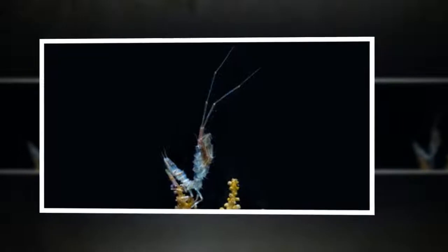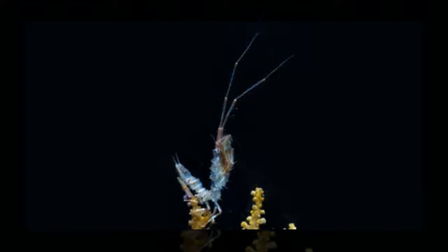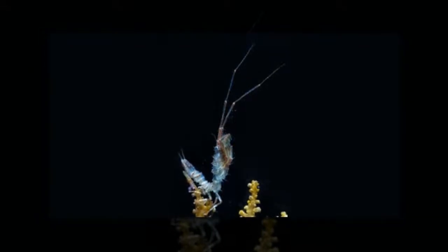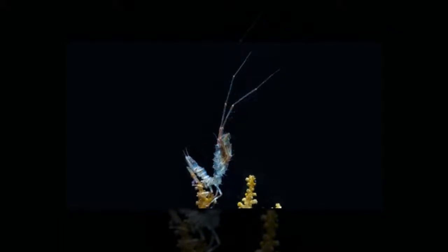A poorly known species, Antarcturus sp., lives deep in the Antarctic waters. In fact, the Southern Ocean is filled with these things. They're isopods, an order of crustaceans, and belong to the Antarcturidae family. The creature's limbs provide it with protection from predators. Antarcturus sp. lives on sponges and coral branches. When it wants food, it simply extends its long frontal appendages and snags some tasty planktonic prey.